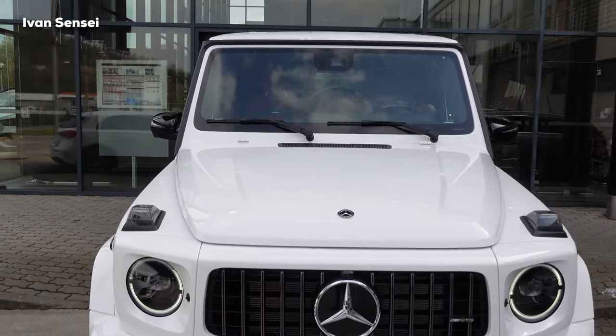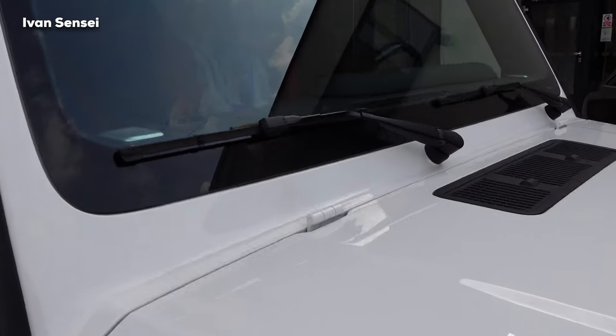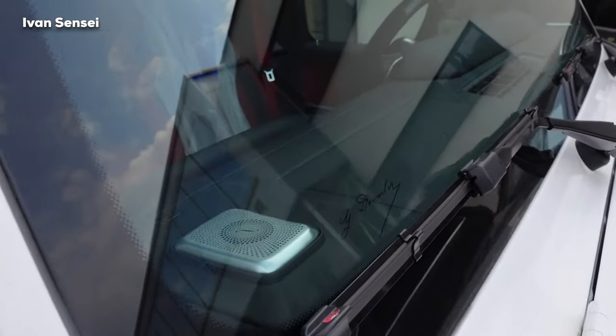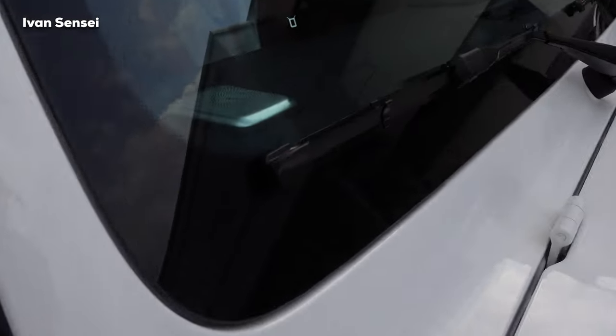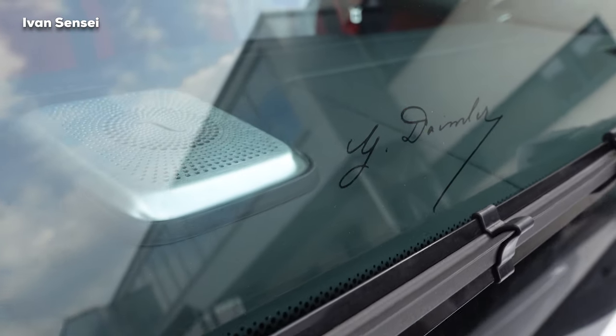We also have modern windshield wipers — finally updated for the new G63. We have Burmester speakers which are in the same shape as the hazard lights, and there is a Gottlieb Daimler signature on the windscreen.